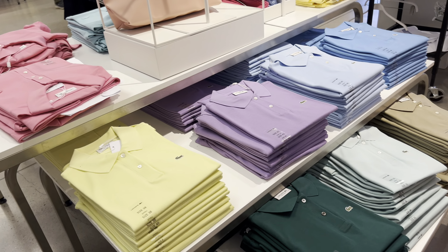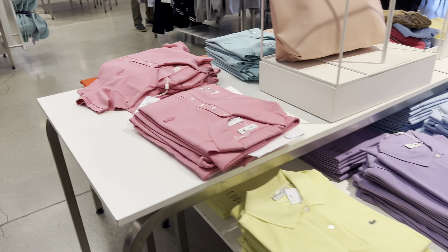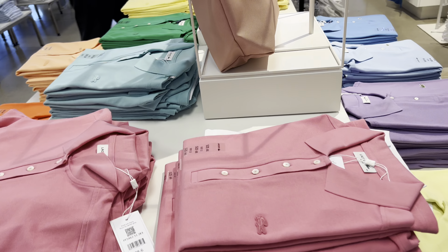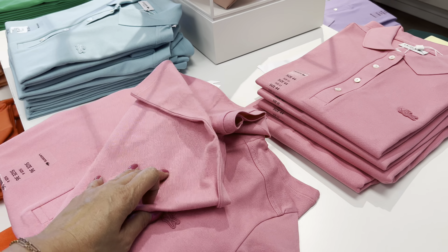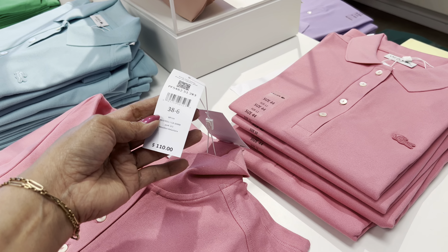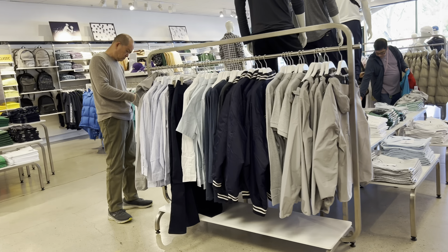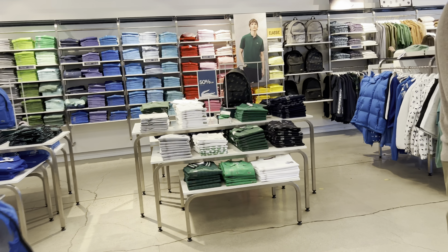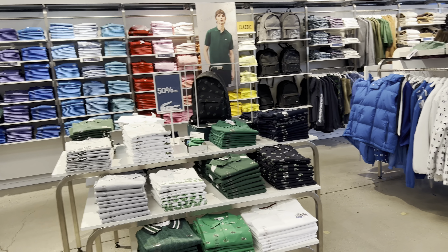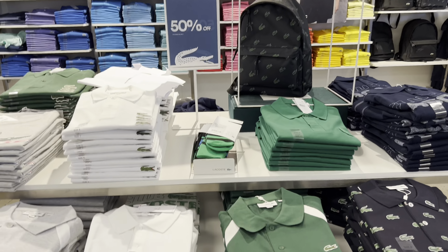$69. For sure. Here. This one here. That one. $110. Let's go this way. And here. 50% off.